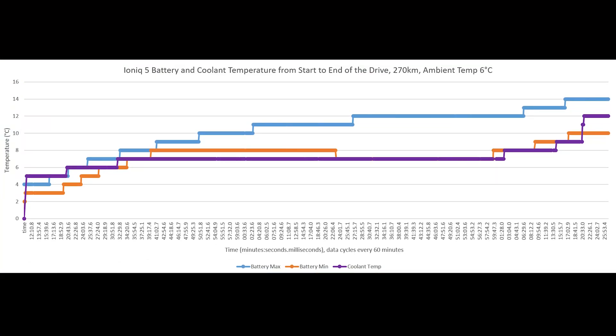Let's focus on the graph. We started with a battery min and battery max of 2 to 4 degrees, represented by the orange and blue lines. The coolant temperature, in purple, starts in around the same neighborhood. As we drove beyond Banff and turned back, the temperature all increased — this is the passive heating I had mentioned. As we completed the 270km trip, the battery min is at 10 degrees, the battery max is at 14 degrees, and the coolant is right in between at 12 degrees.